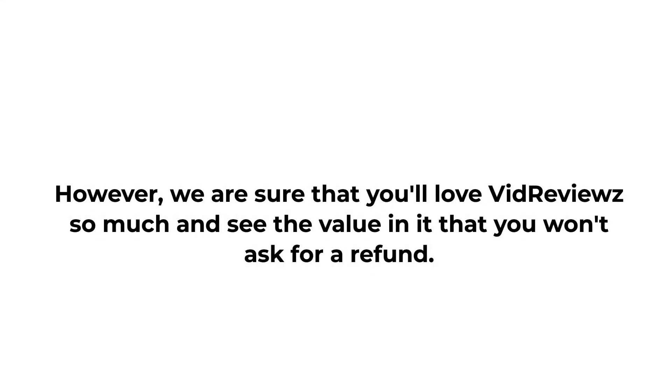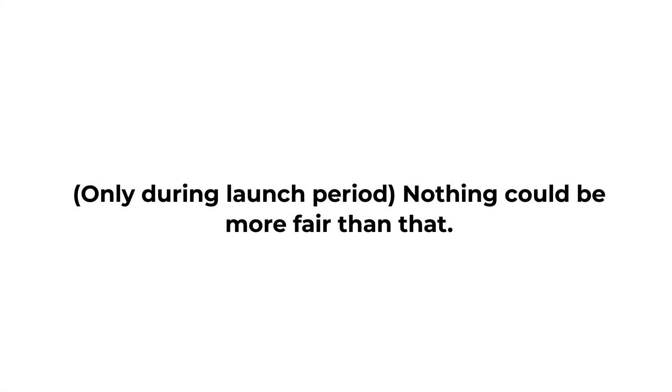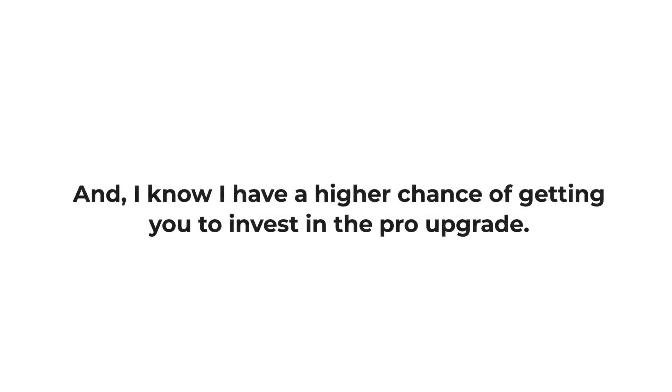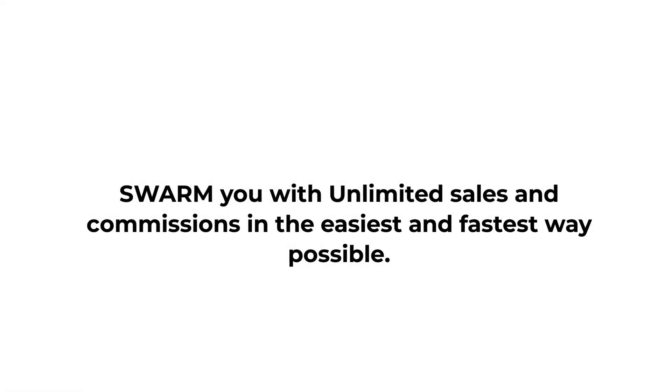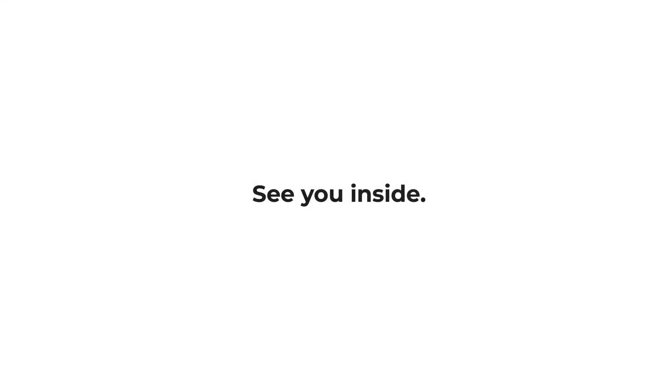We will not even revoke your access. However, we are sure that you'll love VidReviews so much, and see the value in it, that you won't ask for a refund. That's our steal-our-product guarantee for you — only during the launch period. Nothing could be more fair than that. This is on purpose so you can feel safe when using it, knowing that if anything goes wrong, you're covered. I know I have a higher chance of getting you to invest in the Pro upgrade, so let's get you those crazy results and swarm you with unlimited sales and commissions in the easiest and fastest way possible. Click the buy button below to upgrade to the Pro version now. See you inside.